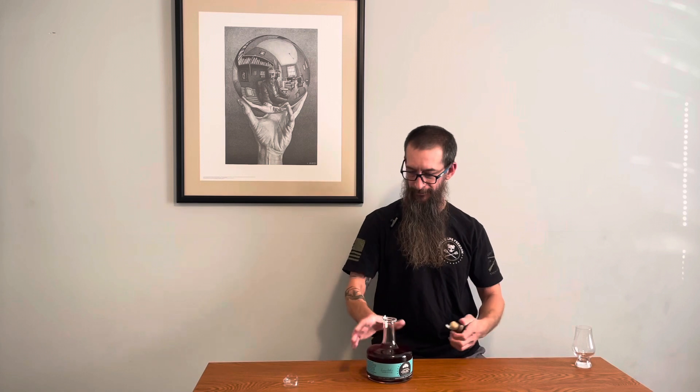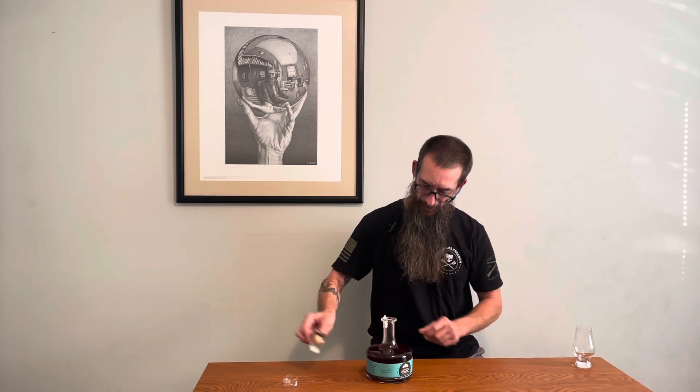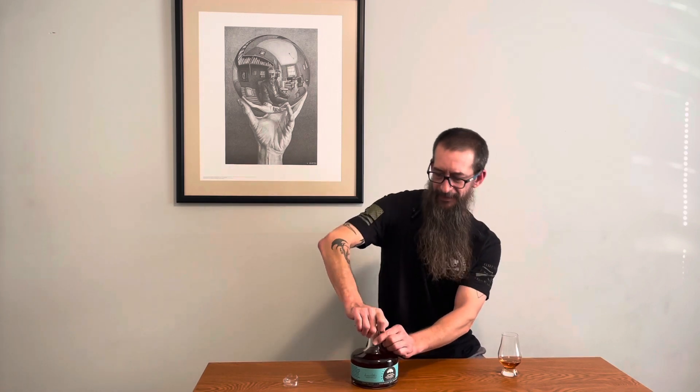That's a cork — damn, I like that, my friends. So 13 Colony, this is their Southern Rye. Sounds good coming out of that bottle too. I like that it's going to be good and sealed up.